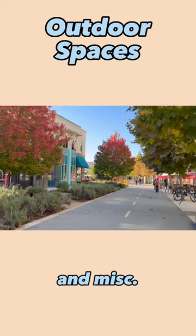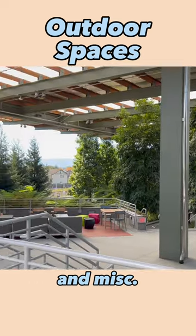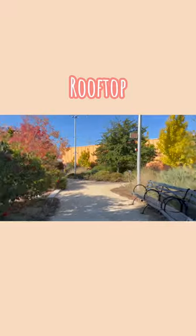The outdoor spaces are what I love the most because there are a lot of cute seating areas to chill and do work. Lastly, as a bonus, here is a cute treehouse that not a lot of employees know about.